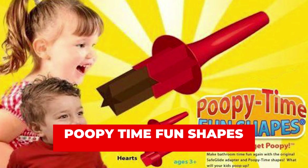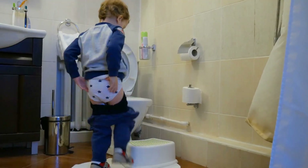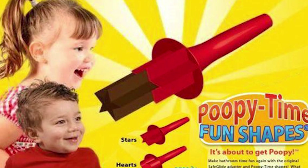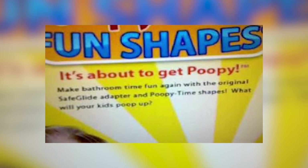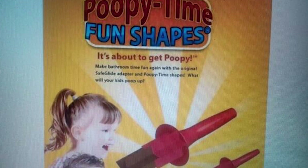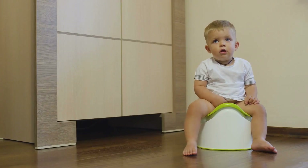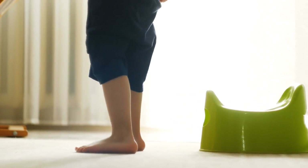Number 5: Poopy Time Fun Shapes. Does your kid give you nightmares when it comes to pooping? Simply get your little one this Poopy Time Fun Shapes and see them get excited when it's time to poop. Though this toy was specifically designed and released for the alleged function of toilet training, there is much more than meets the eye. The main controversy arose from how the toy is used — parents are required to insert any of the shapes into the young one's behind and have the poop come out.